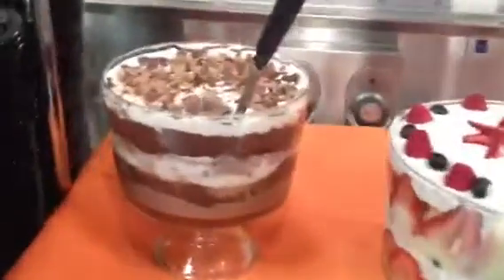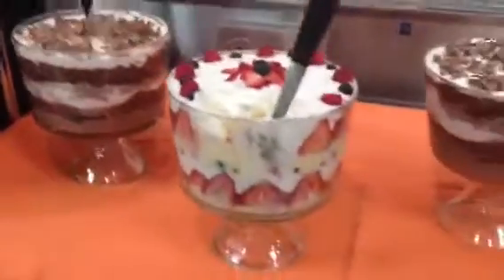Blueberry casserole over there. Some cheesecake, donuts, chocolate trifle, chocolate toffee trifle, fruit trifle. Cheesecake.